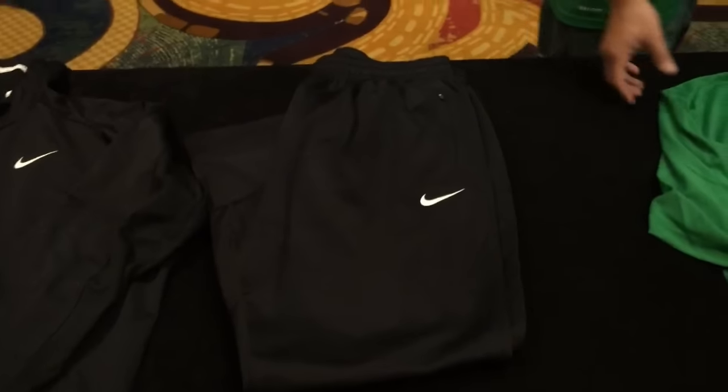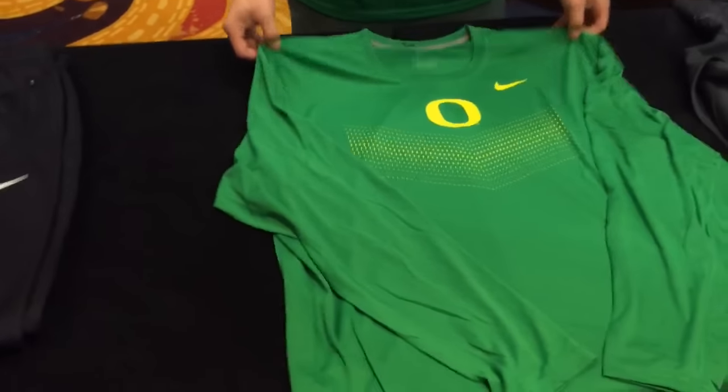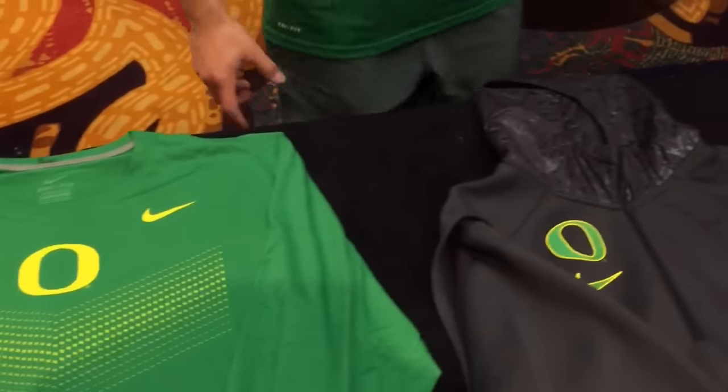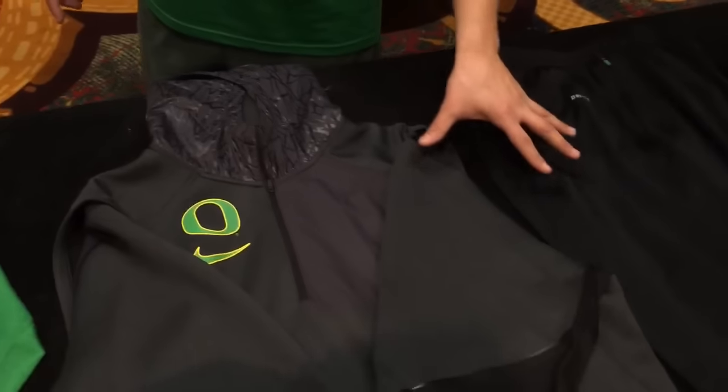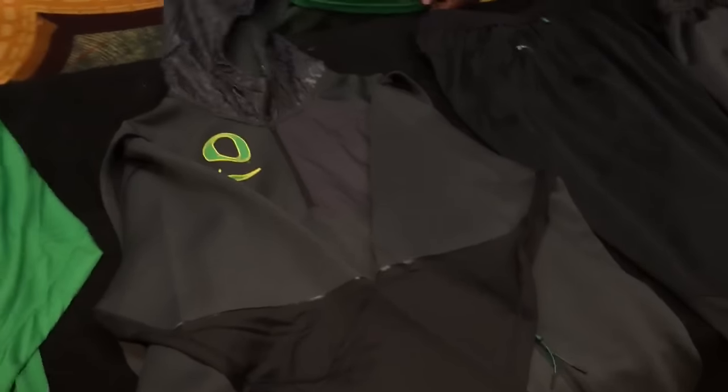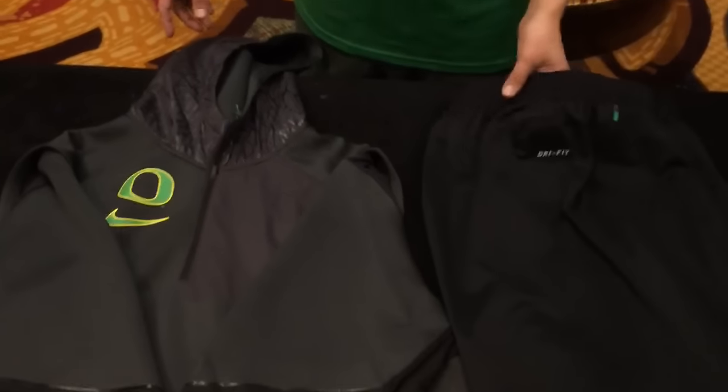The players will also receive an apple green dry fit long sleeve just in case it gets cold, along with an Alamo Bowl travel suit, which is the jacket pullover and then another pair of sweats.